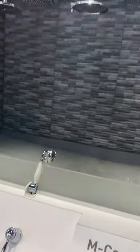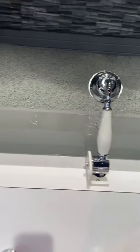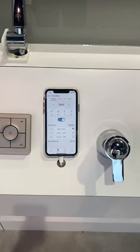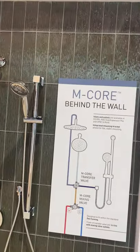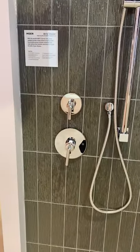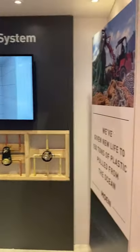The booth is so fun to take people through because it really does show how everything works. We also have a couple of other hand showers to show spray patterns and functionality, plus our You by Moen here so people can see how it works on the keypad and with the app on the phone. Here's a really good storyboard of the mCore behind the wall and how it gets plumbed — three functions: a fixed head, a rain head, and a handheld, all controlled by the new mCore valve and diverter.